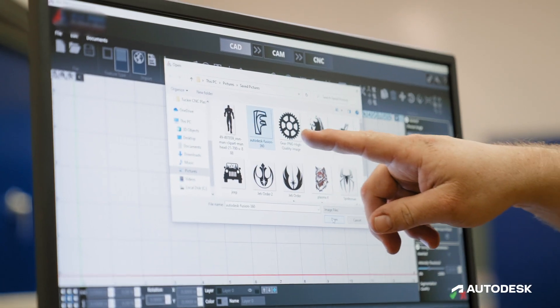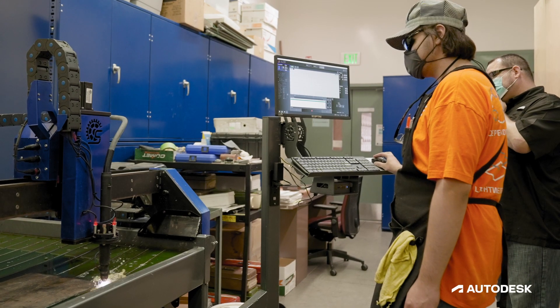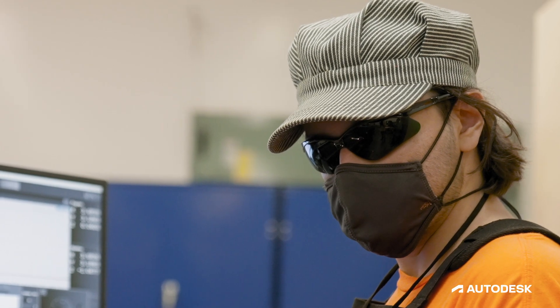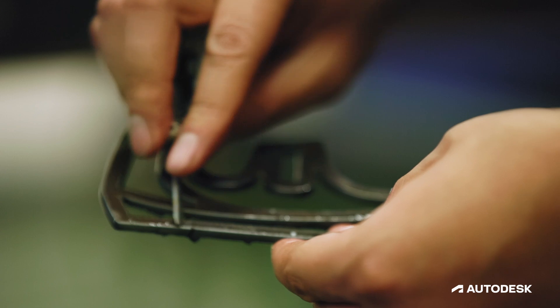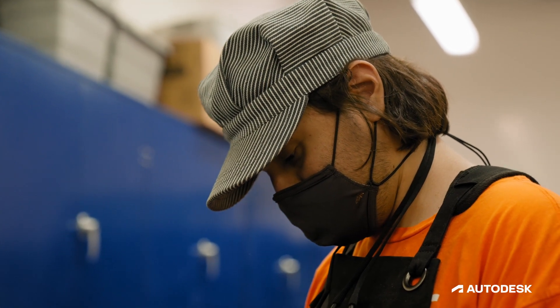Fusion 360 allows us to spend more time with the students, but focusing that time with the machines. It's a software that allows students to see the different aspects of industry and their role in that industry. We're not just teaching students how to run these machines — we're implementing a change in them, a change that industry needs from us.